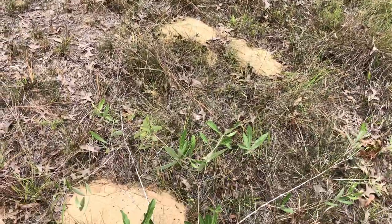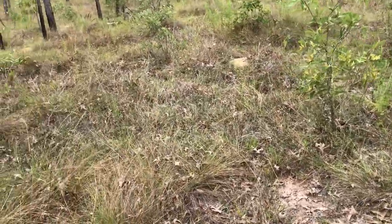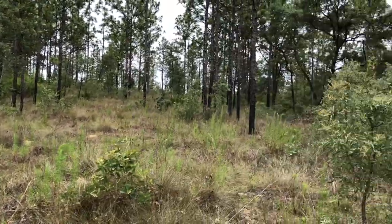You might see pocket gopher mounds, wiregrass, and you'll notice slopes in the sandhills, and you know you're on the ridge.